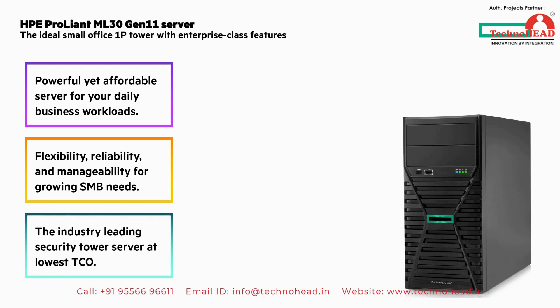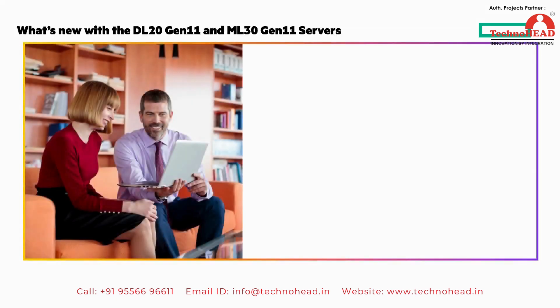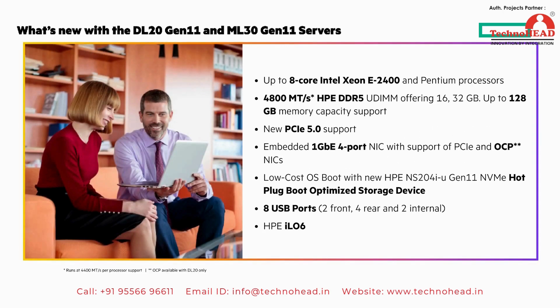Over the next minute I'll give you a visual data sheet, starting with what's new with the DL20 Gen 11 and ML30 Gen 11 servers. The bullet points highlight what's new from the previous generation. The highlights I'd call out are the new Intel Xeon processors, faster and more DDR5 memory, PCIe 5.0 support, and HPE iLO 6.